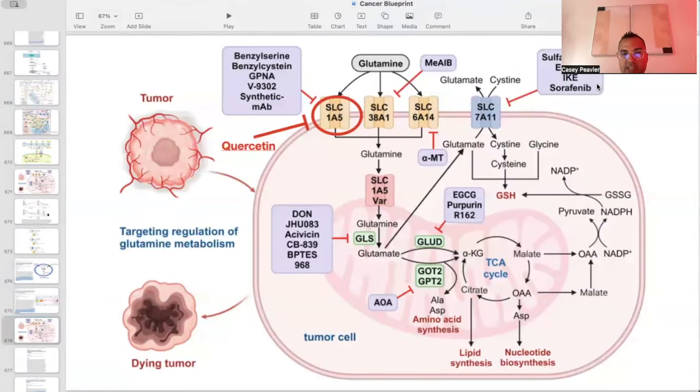To maintain a consistent visual framework showing where these agents act: as we've seen with berberine and silibinin, quercetin also acts on the SLC1A5 pathway, which inhibits glutamine uptake and its participation in glutamine-to-glutamate transfer, the creation of extra glutathione, and its role in nucleotide, amino acid, and lipid synthesis.